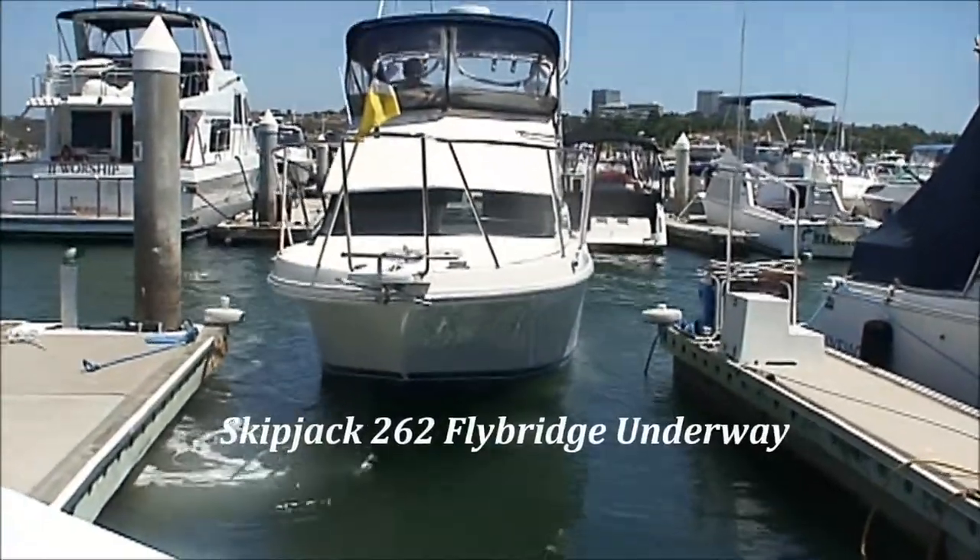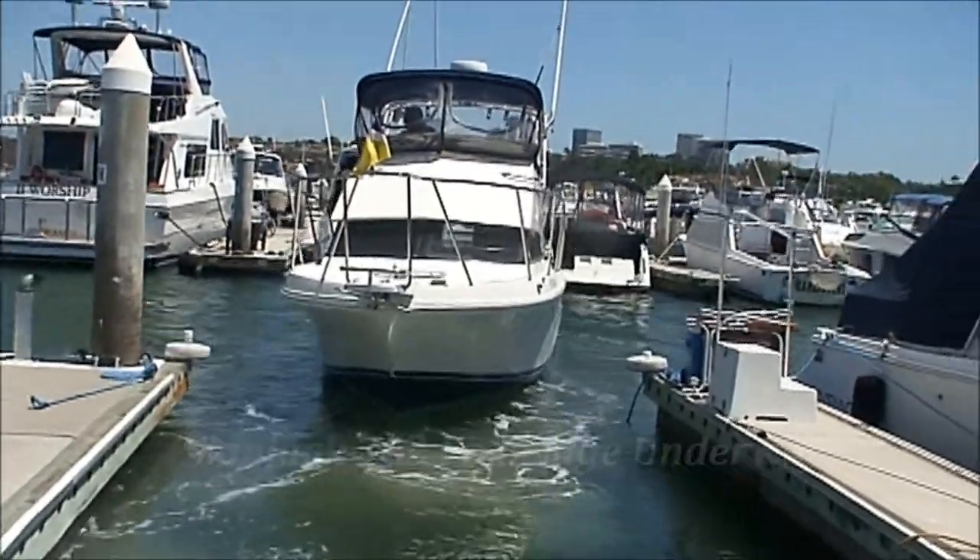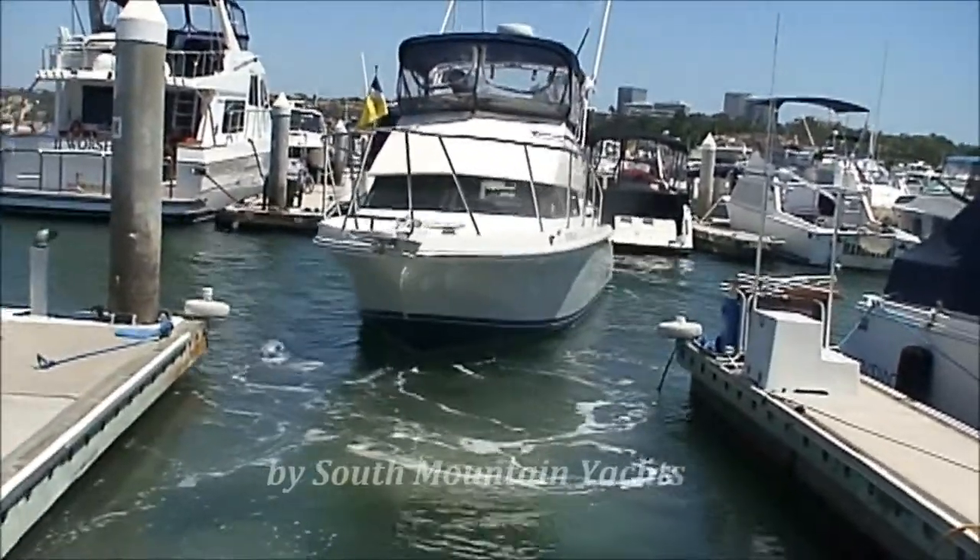Here we are with the 1991 26-foot Skipjack. Let's see how she sits out on the water.